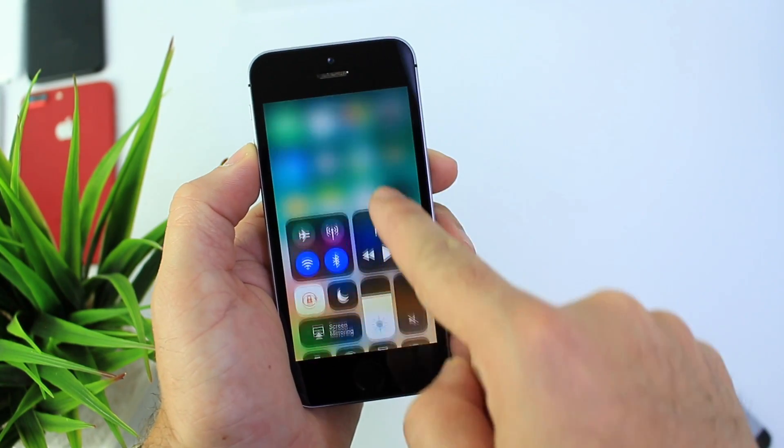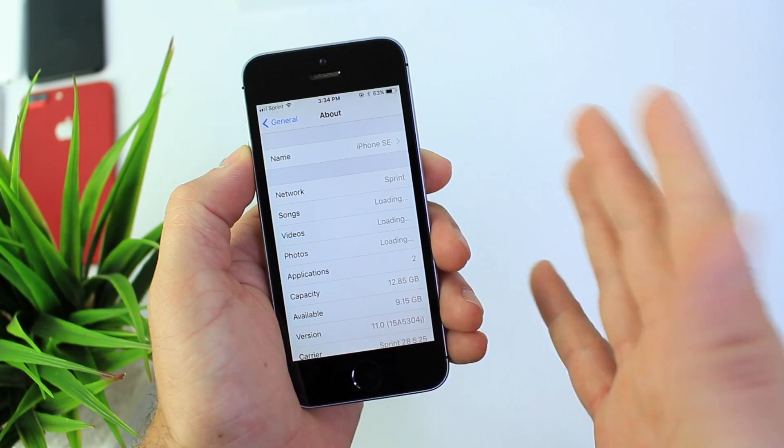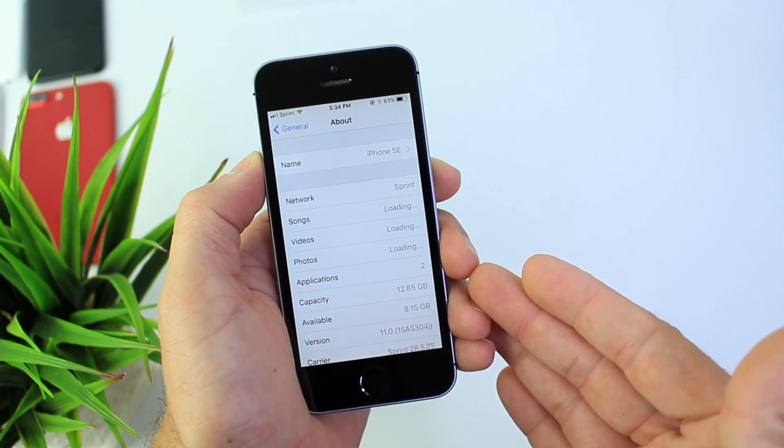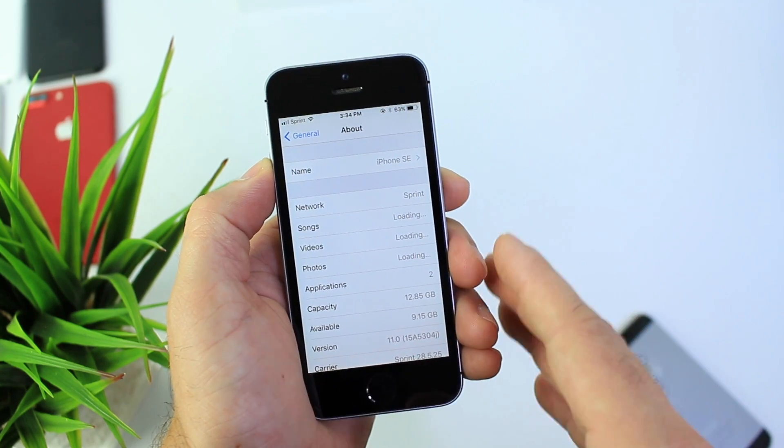Hey guys, iDevice Hope here, and today I wanted to take a look at iOS 11 Beta 2 on the iPhone SE. You guys requested this video, so I went out and got one of these devices to show you what iOS 11 Beta 2 looks like and runs on the iPhone SE.